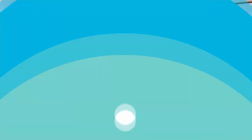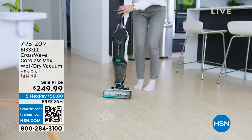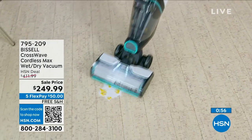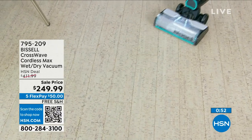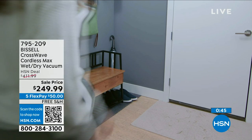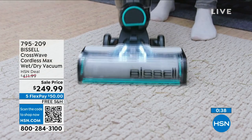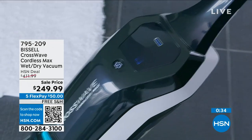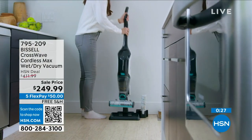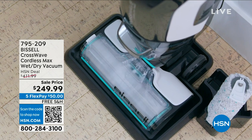I do have one other Bissell item — the CrossWave. Bissell decided some people have dry messes and some have wet messes, so why not come up with something that can do both? Like if you spill a plate of SpaghettiOs on the ground — what do you grab? The CrossWave. We have a good deal: original price was $400, and it's now $249, and I'm fairly sure it's all free shipping and handling with five flex pay. So if you've always wanted to own one, this could be it — you'll never have to worry about mop buckets ever again, in honor of Bissell's 16 years here at HSN.